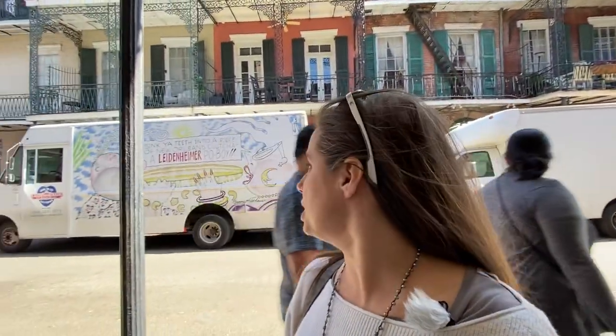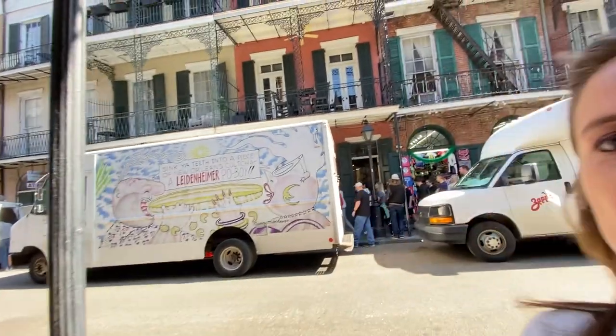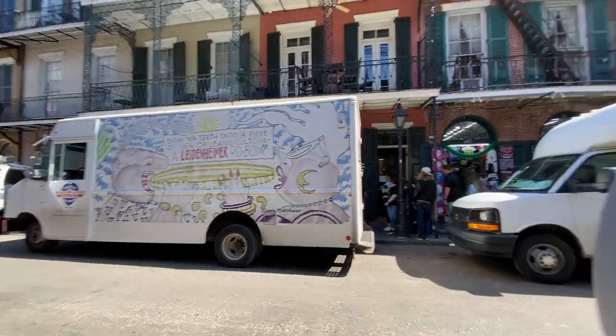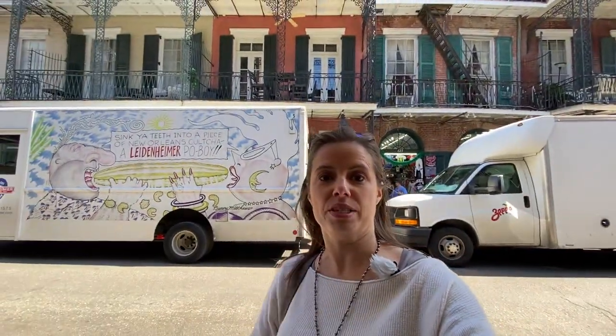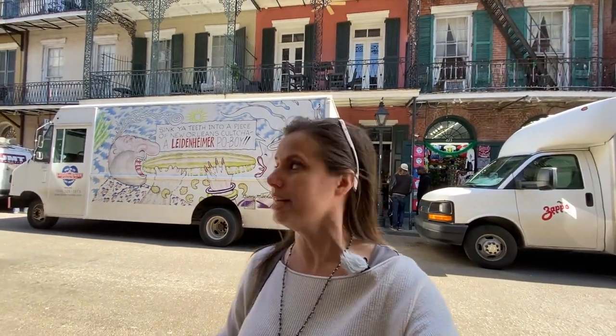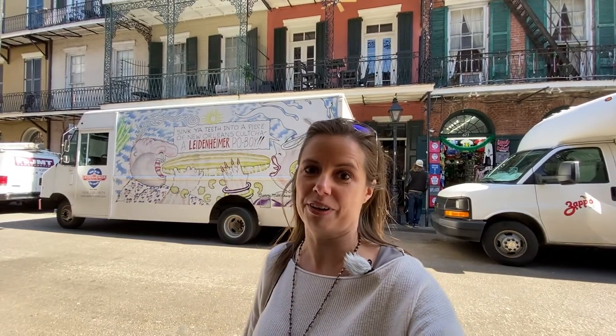Hey guys, we're in New Orleans filming today and I just so happened to walk by a Leidenhammer po'boy truck. If you're familiar with New Orleans, you know that we are famous for our po'boys — it's one of our favorite things to eat, and if you're gonna have a po'boy in New Orleans, it's got to be on Leidenhammer French bread.